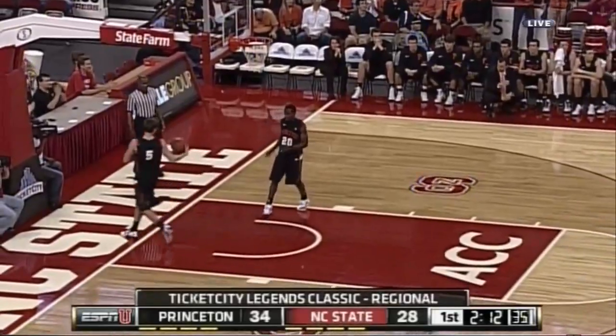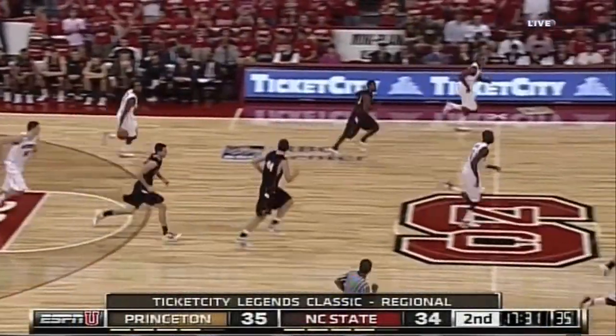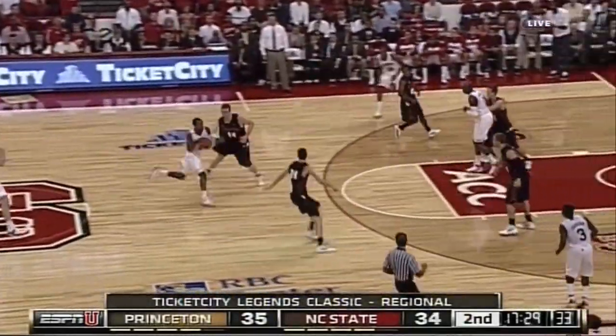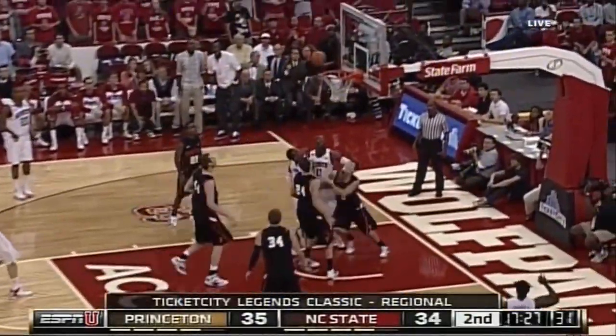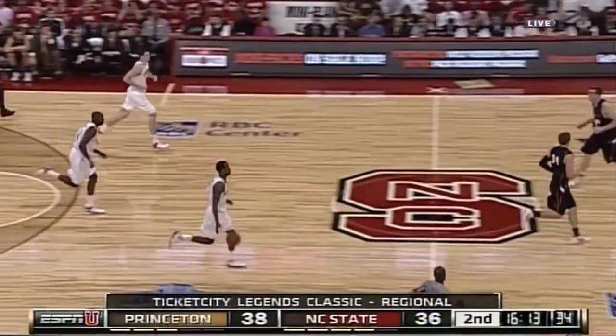A little two-man game — Brown and Payner work it out. Payner — that's his fifth steal tonight, to go along with five assists and ten points. Make it 12 points. Right now he's doing well for NC State. Good defense from the big fella, Jordan Vandenberg.